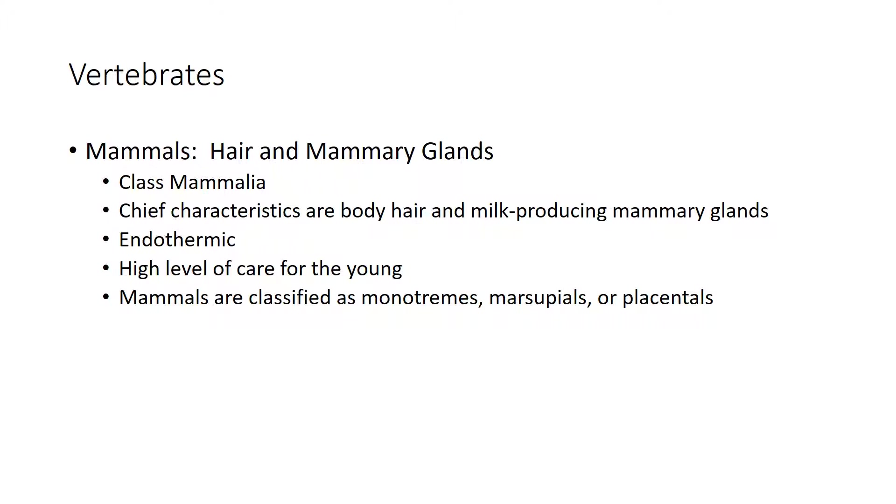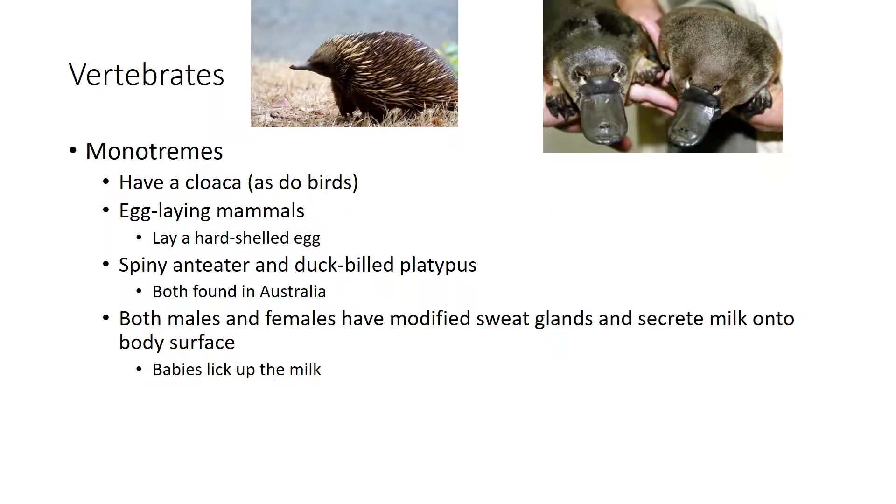Hair provides insulation against heat loss and allows animals to be active even in cold weather. Mammals also have efficient respiratory and circulatory systems that deliver a steady stream of oxygen to the muscles; muscle contractions produce much of their body heat. Mammals have a four-chambered heart with double-loop circulation. They are classified as either monotremes, marsupials, or placentals.